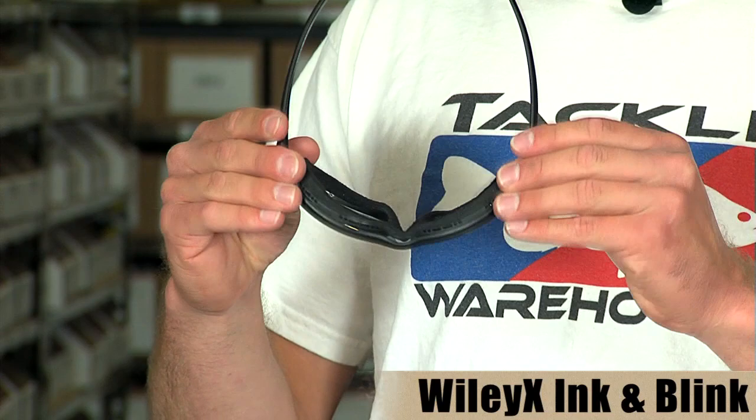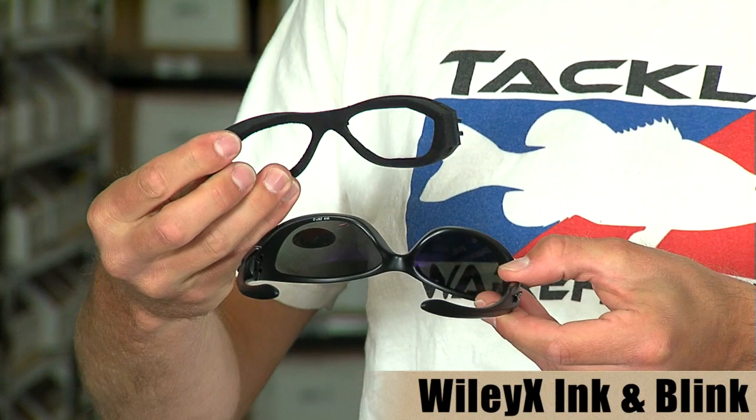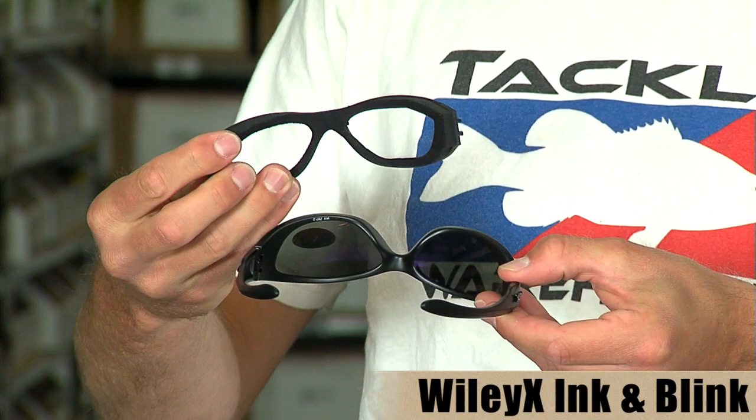Last up from Wiley X, we have the Wiley X Ink and the Wiley X Blink. Both of these sunglasses feature Wiley X's facial cavity seal — a foam insert that protects your eyes when you're running down a lake, or if it's really windy and there's dust in the air, your eyes are going to stay safe.